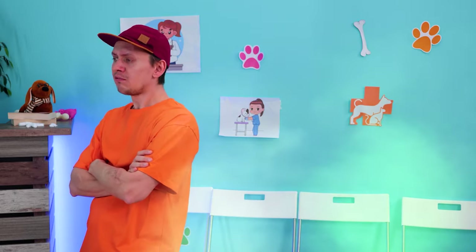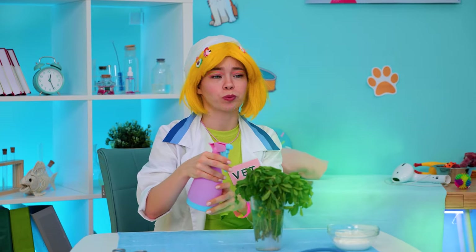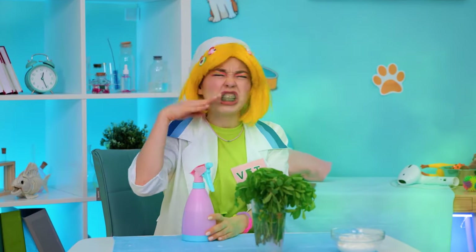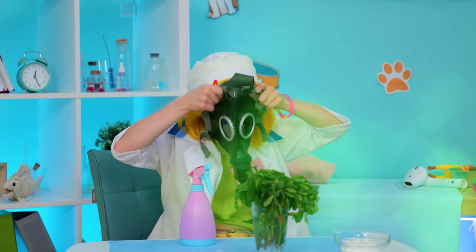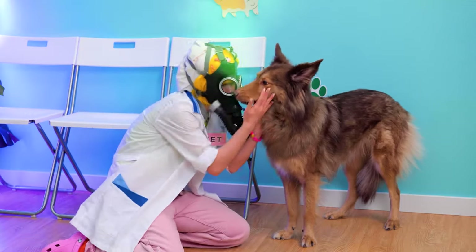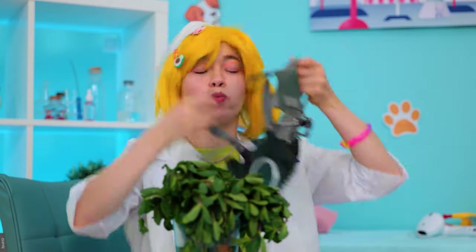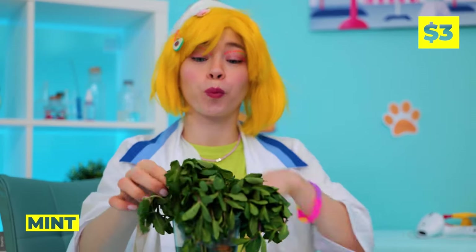What's that smell? Puppy, what did you eat? Don't you worry — the doctor's on the case. Wow, that mask really pays for itself. We've got to clean those teeth. Mint, straight from the source too.